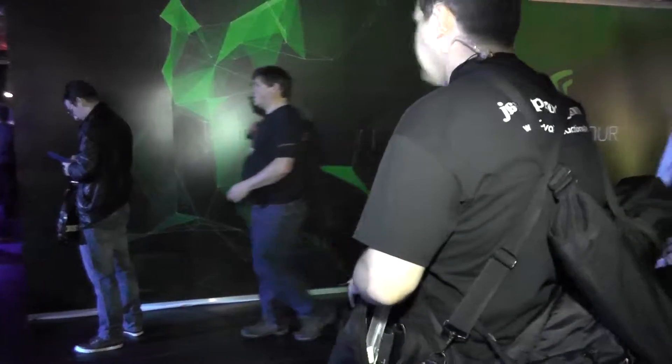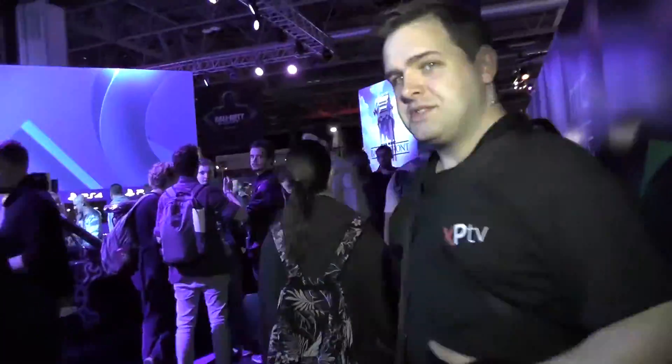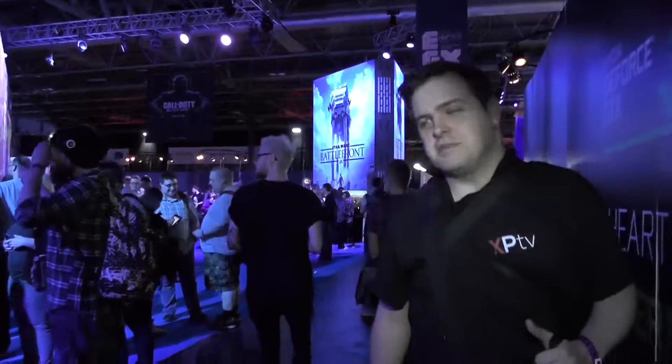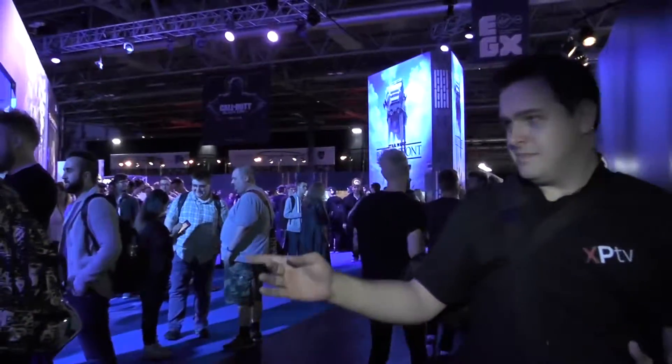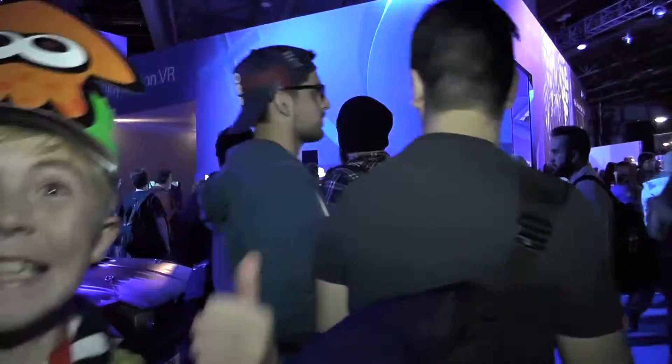HTC have their Vive VR controller here. We haven't actually got a chance to go and have a look at it yet but we will at some point. Over here, PlayStation has got a car — to promote their Mad Max game they've got an actual car from the movie, though I'm not sure it is an actual car.